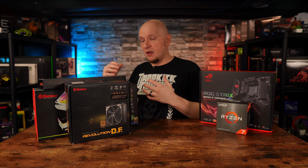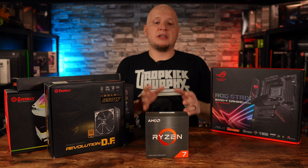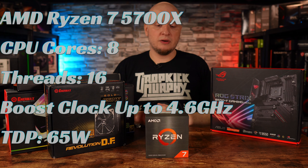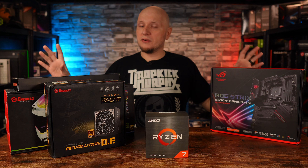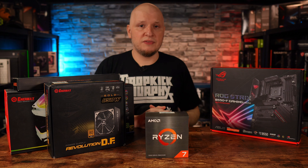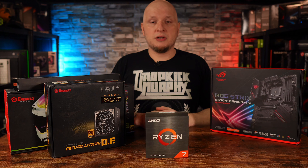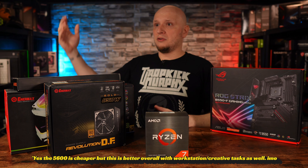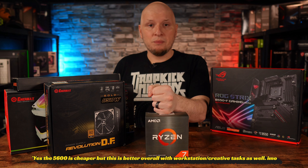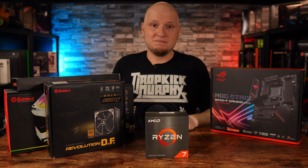First up is the processor: the Ryzen 7 5700X — eight cores, sixteen threads. It's PCIe Gen 4, for all those people concerned about the 5600G being Gen 3. It's a solid processor going forward and honestly the best bang for the buck right now, unless you can find a steal on a 5800X 3D. These are averaging around $190–200 in the US, which for eight cores and the performance you get is pretty good.